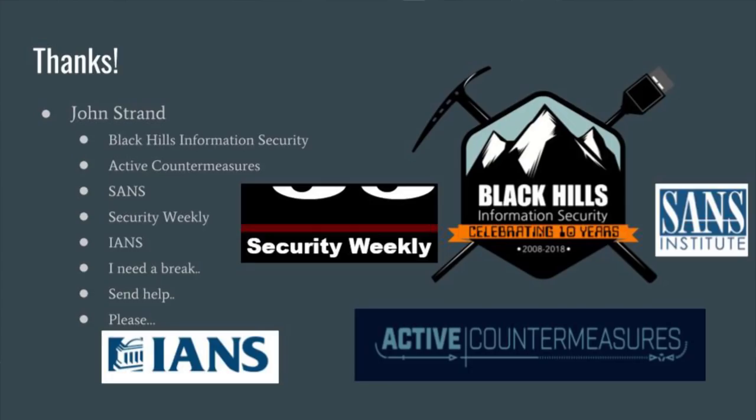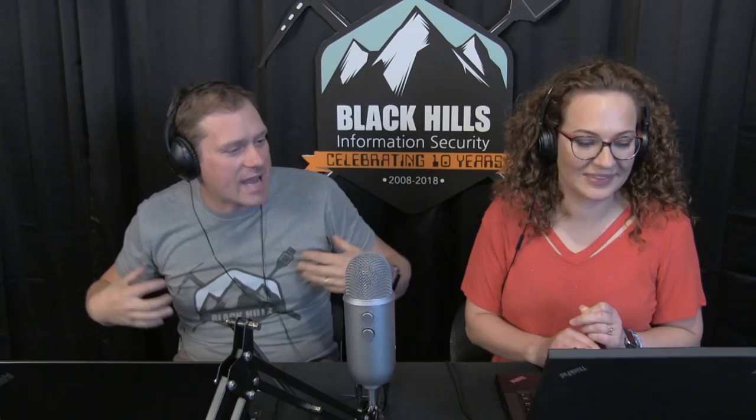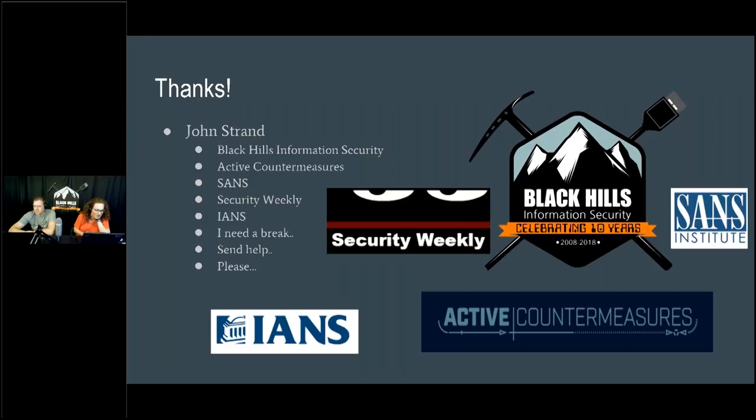Thanks everyone for joining. I'm John Strand from Black Hills Information Security, Active Countermeasures, and Security Weekly. One last question: we were looking at Slack for group chat at BHIS, but our major concern was the lack of encryption and some security vulnerabilities that popped up. We decided to go to Keybase because of end-to-end encryption — it appeared to be a more secure platform for us.